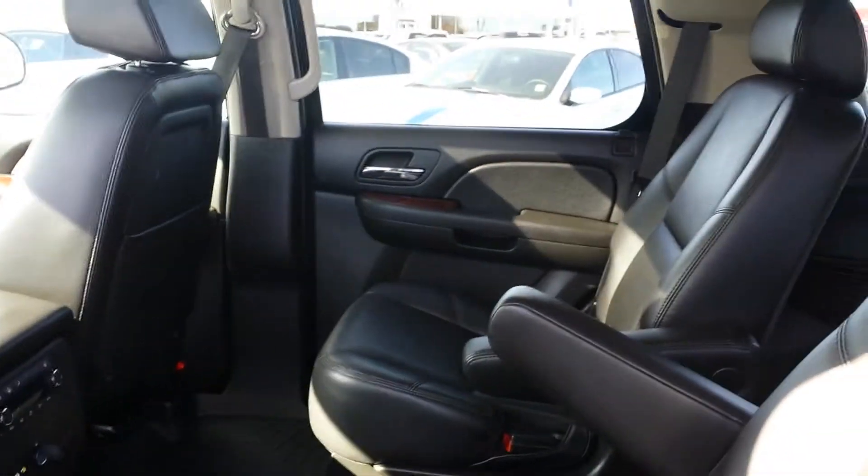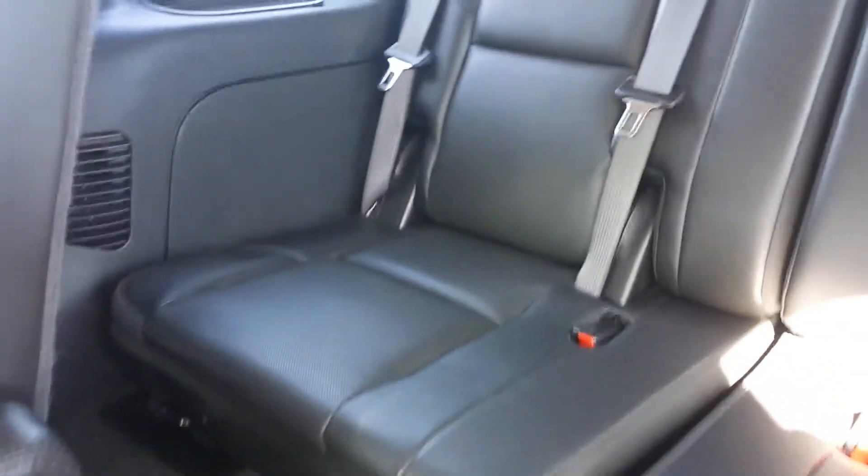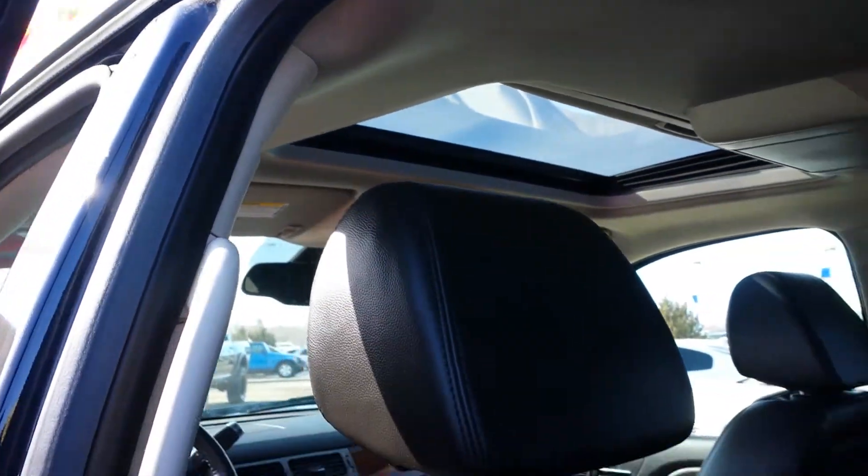Coming to the back, it does have the two captain's chairs. The third row doesn't look like it's ever been sat on, and those seats can tip out of the way and can be taken out as well. As you can see with the headliner, no major stains, very fresh smelling — it doesn't smell like it's ever been smoked in, which is important for families.